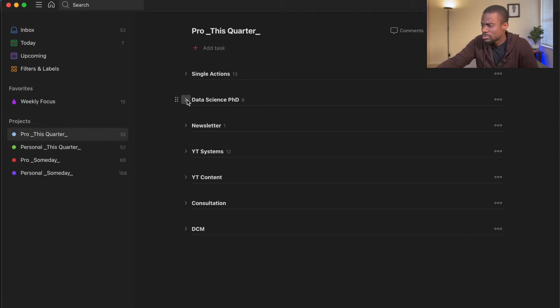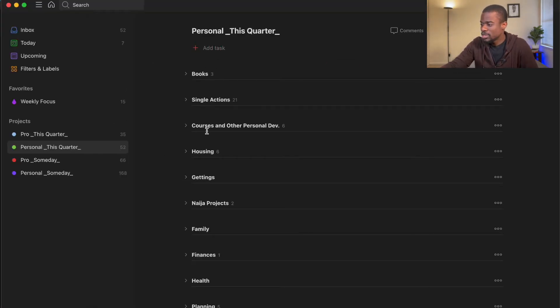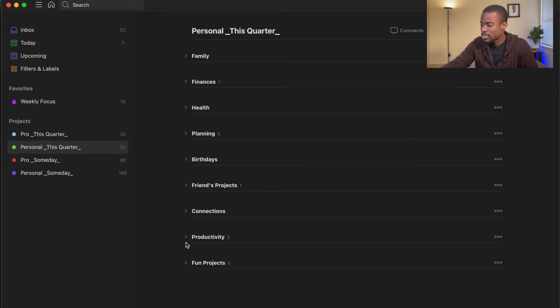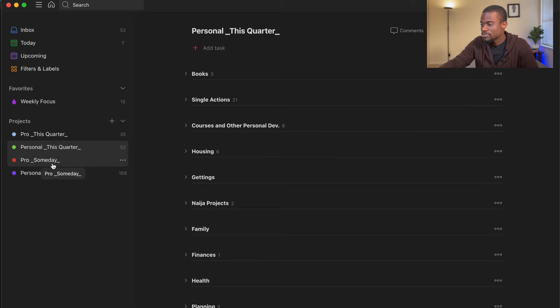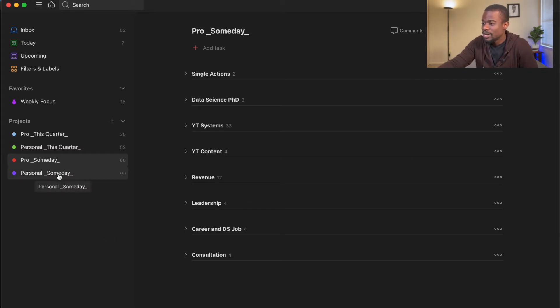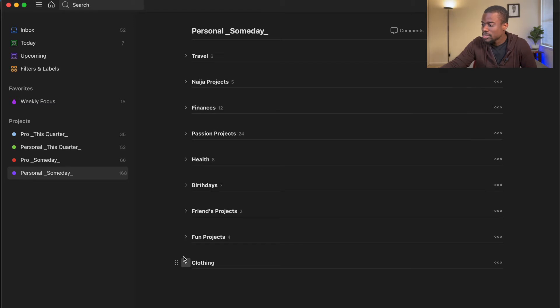Under professional this quarter you'll see things like data science and PhD work. Under personal this quarter I have quite a number of sections: books, single actions, courses, housing, gettings, plannings, friends projects, birthdays, connections, productivity, and fun projects. Then there's a someday section — some of those items are even years into the future. There's also a personal someday with sections for family, books, housing, cards, finances, passion projects, friend projects, birthdays, and fun projects.